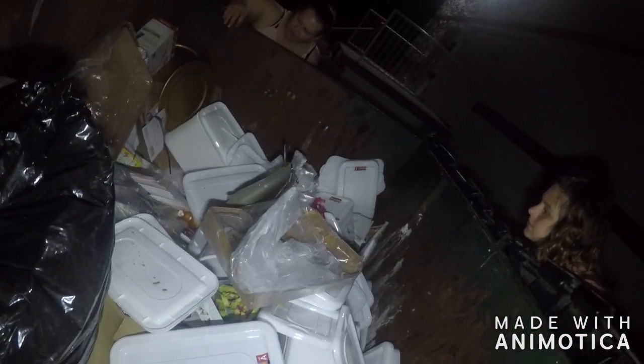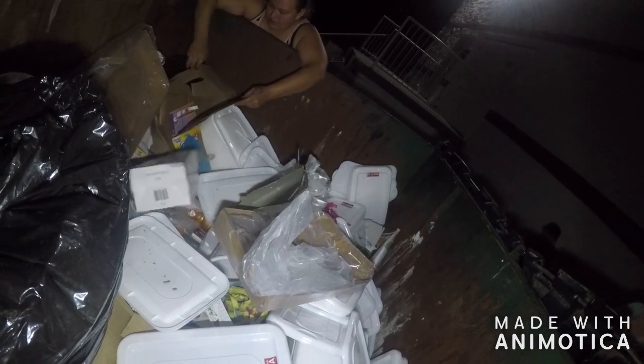Dumpster diving Dollar Tree and there's a ton of lids. I don't understand it. Where's the containers? I need the containers. That's a lot of cards too.